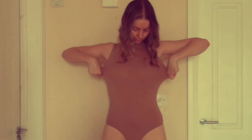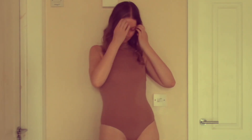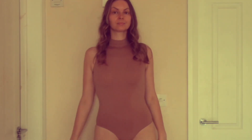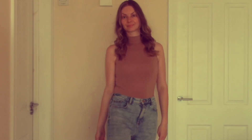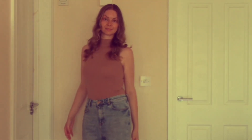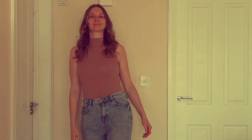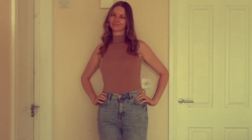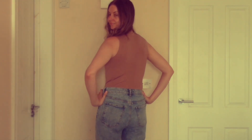Here I am with the Mock Neck Bodysuit on. I really like this one — as you can see it's very form-fitting, even in a large/extra large size. Here it is in its most casual form with jeans and trainers. I love how versatile this is.